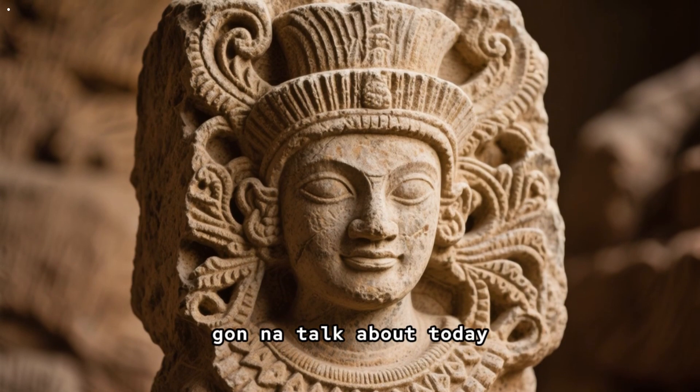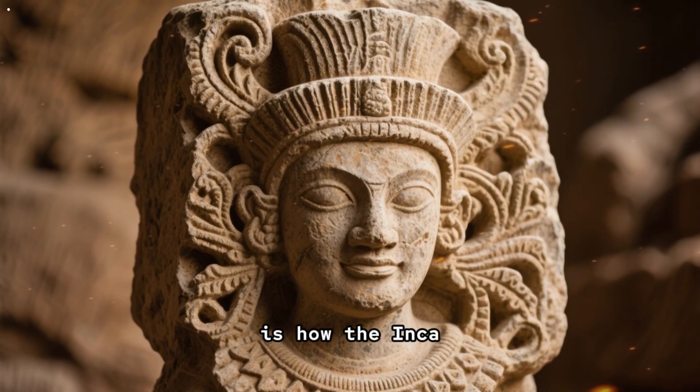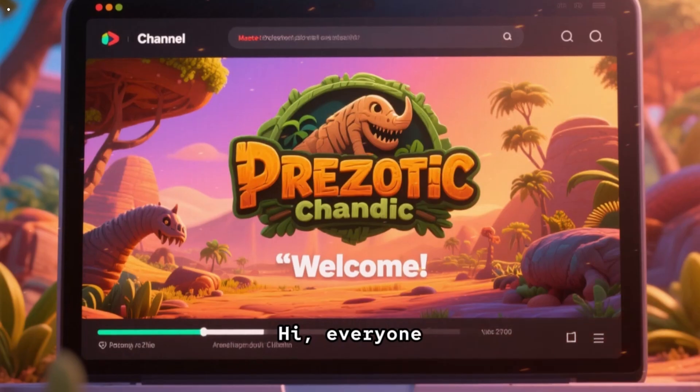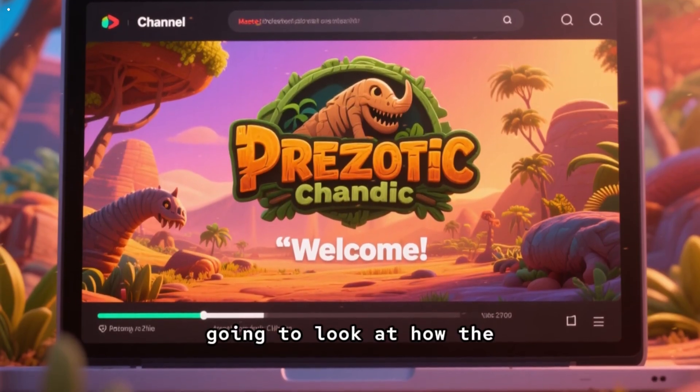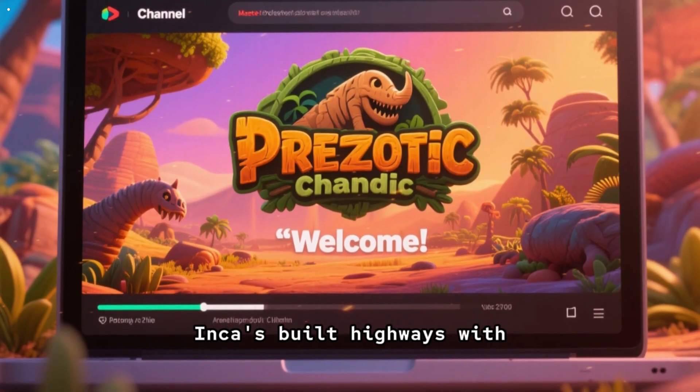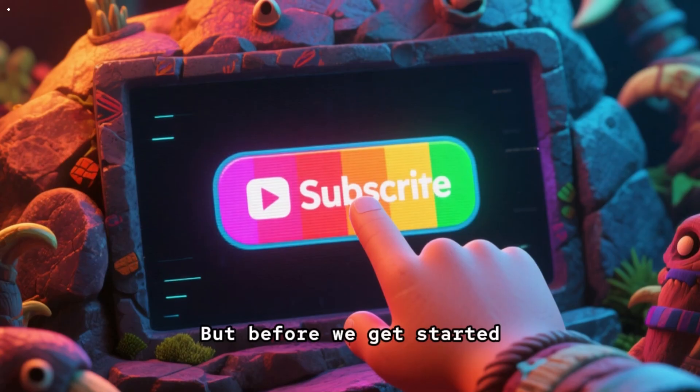What we're going to talk about today is how the Incas built highways with gravity tools. Today we're going to look at how the Incas built highways with gravity tools.